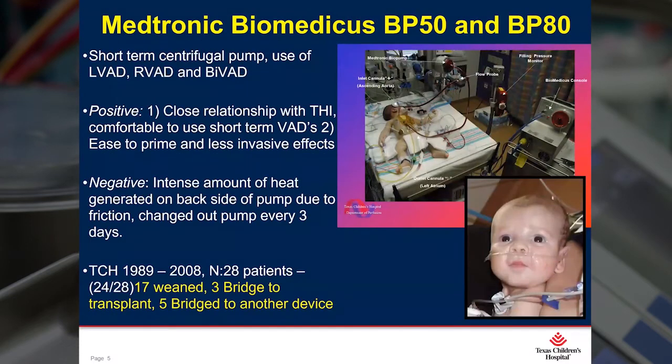Next on the list is the Medtronic Biomedicus BP50 and BP80, which all of you out there who are listening today are probably quite familiar with. It's a short-term centrifugal device. It can be used as an LVAD, RVAD, or BIVAD. It primes easily and is very quick to place on a patient. Now at Texas Children's, we never shied away from placing a patient on a VAD versus ECMO, as long as their lungs were in good order.